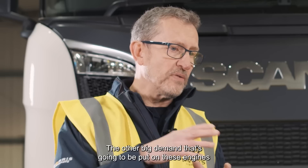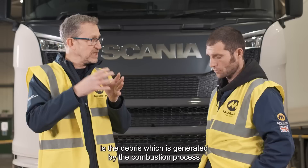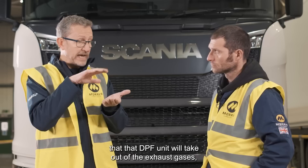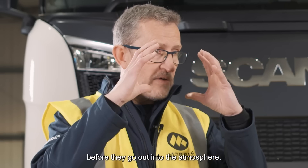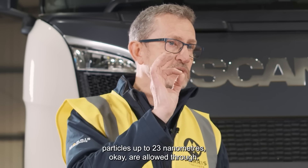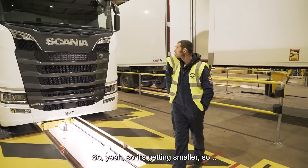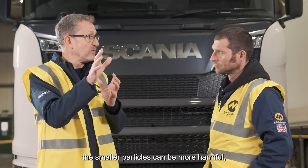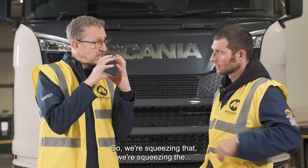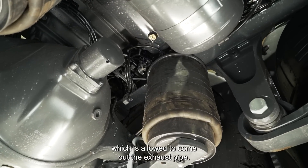The other big demand on these engines is in terms of particulate number. Particulate matter is the debris generated by the combustion process that the DPF takes out. Certain sizes of particulates are filtered by the DPF before they go into the atmosphere. Now they're making those pores — the passageways — smaller. Currently, particles up to 23 nanometres are allowed through; we're now going to be talking 10 nanometres. Smaller particles can be more harmful as they get blown around in the atmosphere, people can breathe them in, causing respiratory and environmental problems. So we're squeezing how much particulate matter, and the size of particulate matter, is allowed to come out of the exhaust pipe.